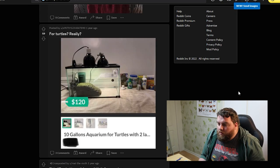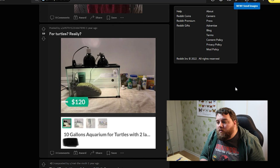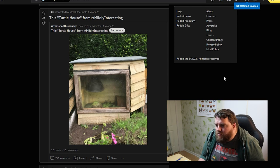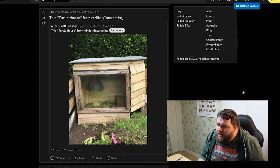Now, for turtles. A 10-gallon aquarium for turtles. The smallest aquarium I currently have is 14 gallons, which means that thing is tiny. A 10-gallon is suitable for a betta — not a turtle! This turtle house from our Mildly Interesting — it's a turtle stuck outside. I have no idea where we are, so that might not be a problem, but here it would be a massive problem. And it has virtually no space. You might want to add some space to that — maybe at least four times.